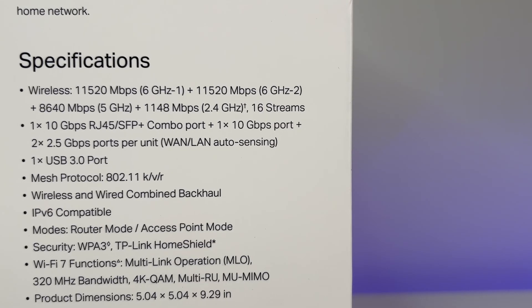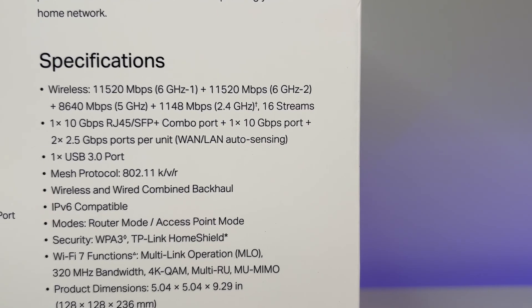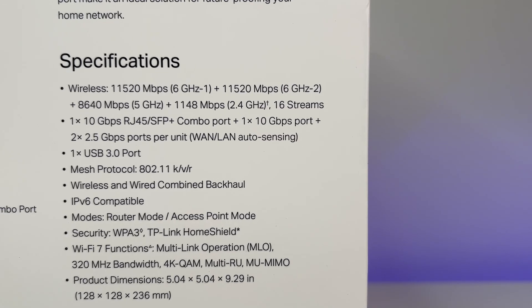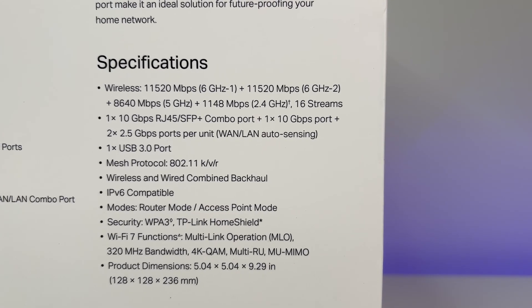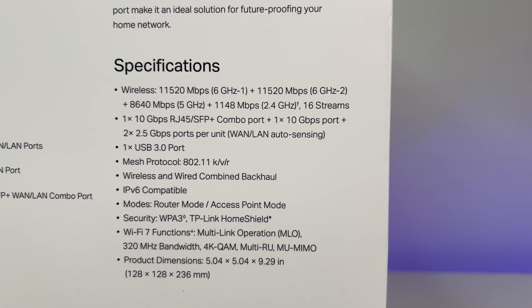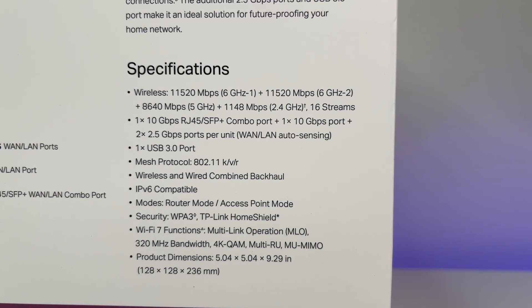Now let's look at the specs. It is a quad-band Wi-Fi 7 with 12 internal antennas, 16 streams, new MIMO, OFDMA, MLO, seamless AI roaming, 320 MHz bandwidth, multi-RUS, 4KQM, wireless and wired backhaul, can connect over 200 devices, and has all the bells and whistles of the latest and greatest Wi-Fi 7 features.